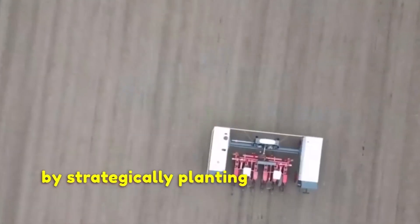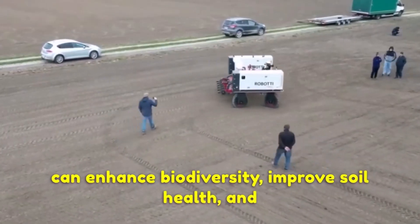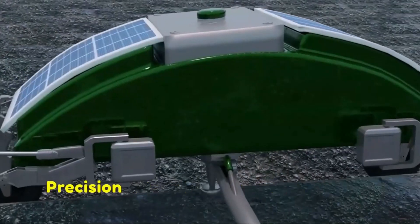By strategically planting different crops together, farmers can enhance biodiversity, improve soil health and reduce the reliance on chemical inputs for pest and weed control.